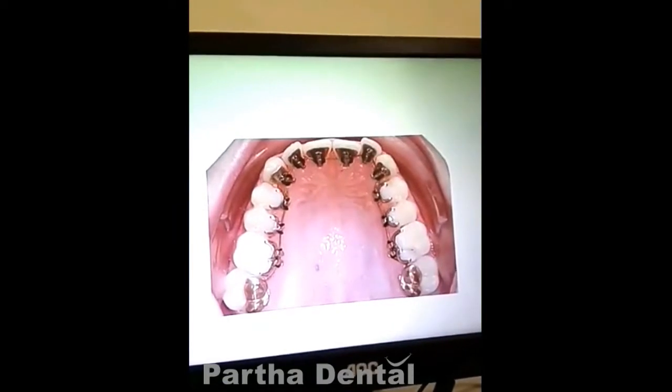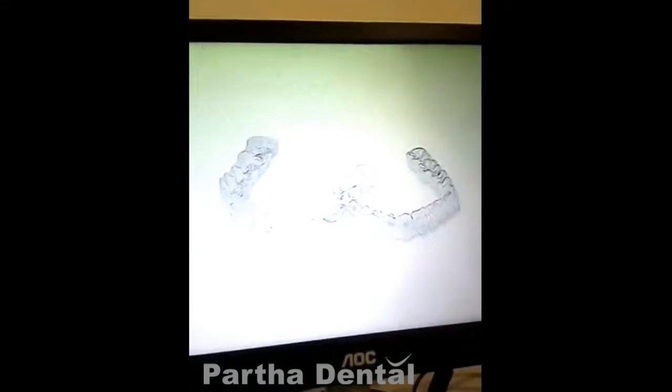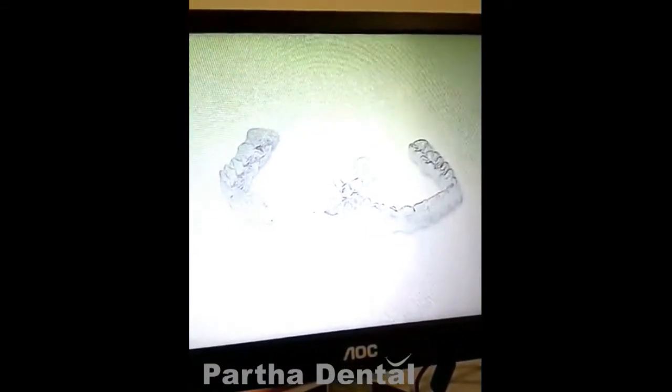We have done it, and we have the latest advanced technique called Invisalign. There is no color in this way.